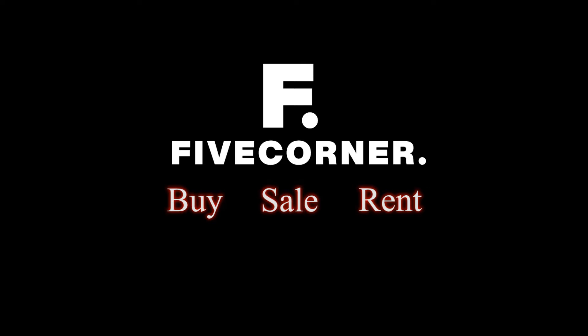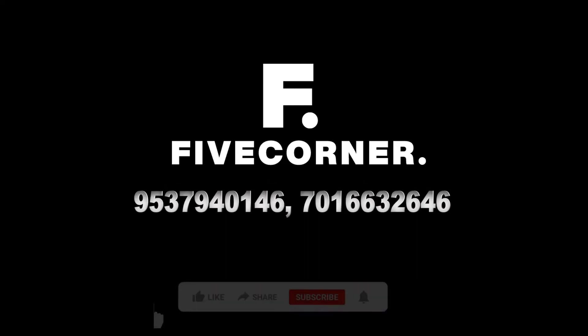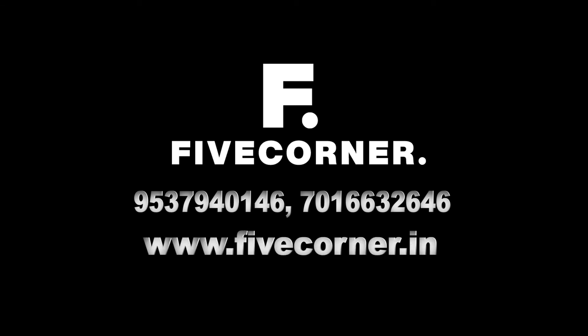If you want to buy a new property, purchase, or inquire about other properties, contact us at 9537-940-146 and 7016-663-2646. For more details, visit our website at www.5coordinate.in.